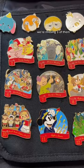Another whole page of cool ones. Wow, look — it's Splash Mountain! This pin is extra special because it contains a piece of Splash Mountain.